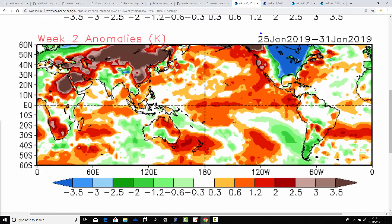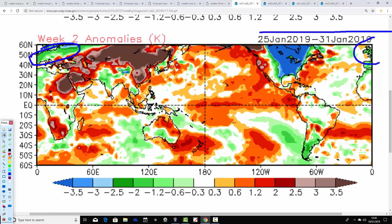Week two — the 25th through to the 31st of January — is again colder than average for the UK and Ireland, with most parts of Europe also colder than average. There are exceptionally cold conditions across many northern, central and eastern parts of America.